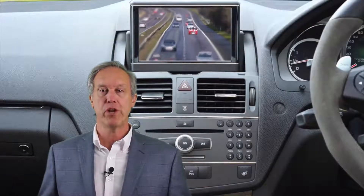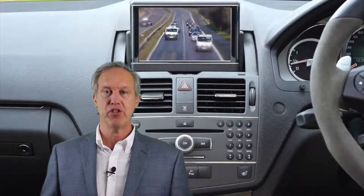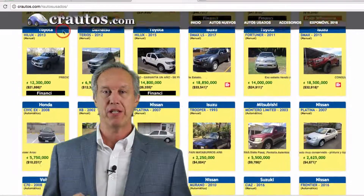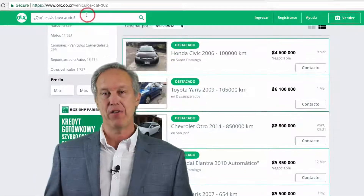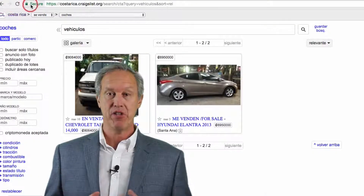Hi, this is Roger Peterson. In this video I'm going to talk about the process of buying a car in Costa Rica, assuming that you're looking for a used car. Where do you find a good quality used car? You can start by searching certain websites that specialize in advertising used cars for sale. Some of those sites include Serra Autos, Encuentra24, OLX, and Craigslist of Costa Rica.